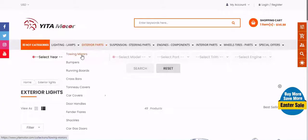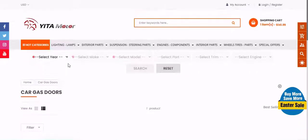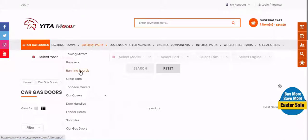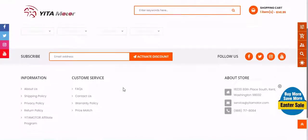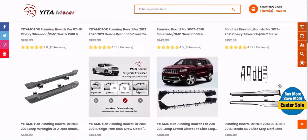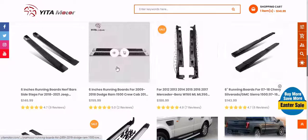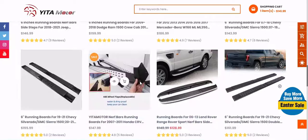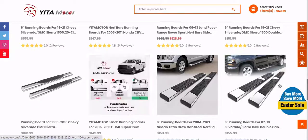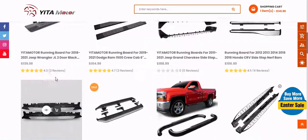Make sure that you are only using trustworthy and credible websites and sources. We provide a Yitamotor buying guide, and the information is totally objective and authentic. We employ both AI and big data in proofreading the collected information. We created this buying guide using a custom-created selection of algorithms that lets us manifest a top 10 list of the best available products currently on the market. This technology depends on a variety of factors, including but not limited to the following.